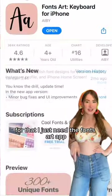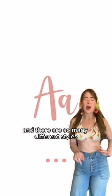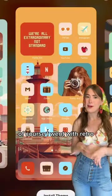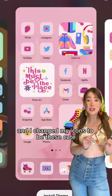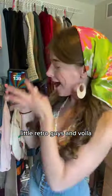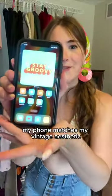For that, I just need the Fonts Art app. There are so many different styles and templates to choose from. Of course, I went with retro and I changed my icons to be these cute little retro guys. And voila, my phone matches my vintage aesthetic.